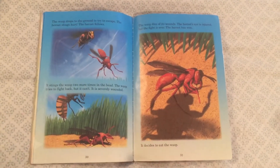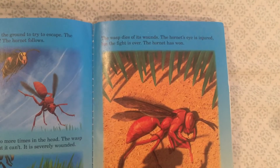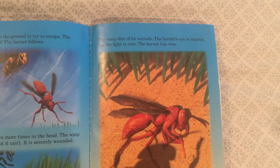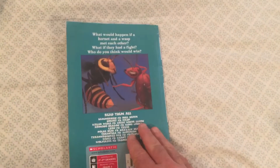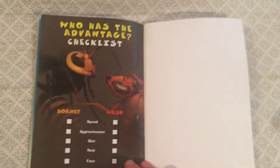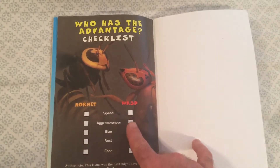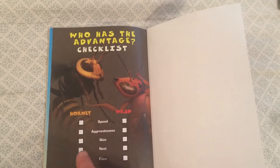At the very end it says the wasp dies of its wounds, the Hornet's eye is injured, the fight is over — the Hornet has won! So if you built up your evidence and showed that the Hornet had won, congratulations to you. By the way, this book has an awesome way for you to keep track of who you think might be the stronger of these two creatures, so you can kind of check off that list.